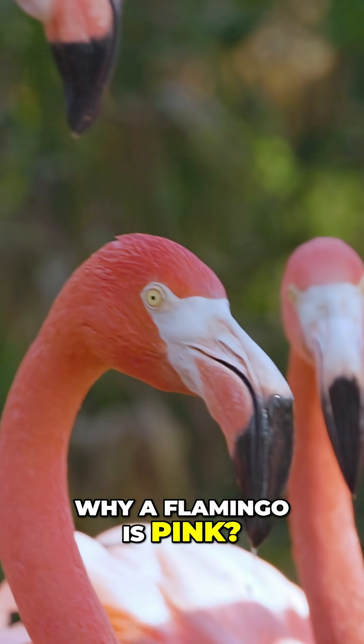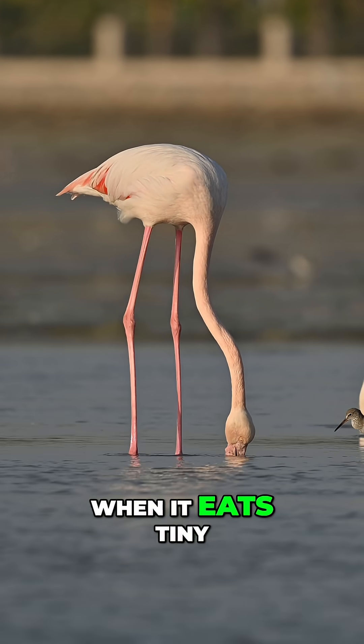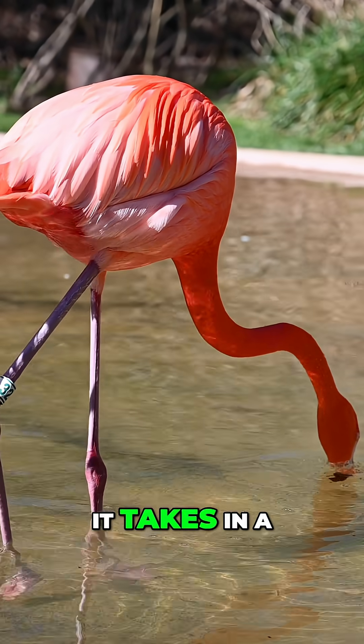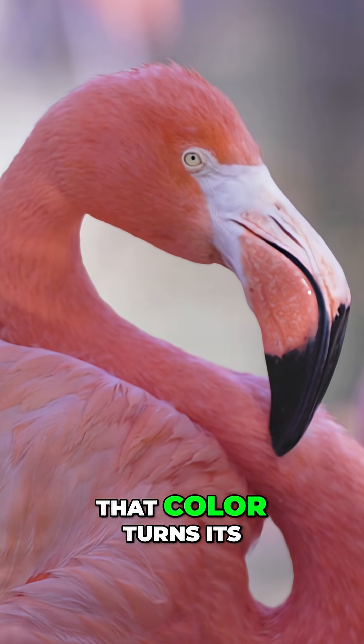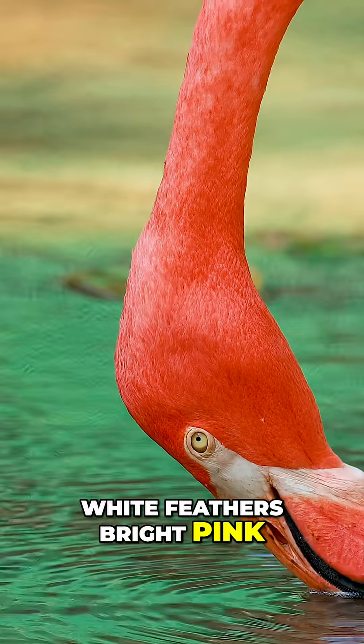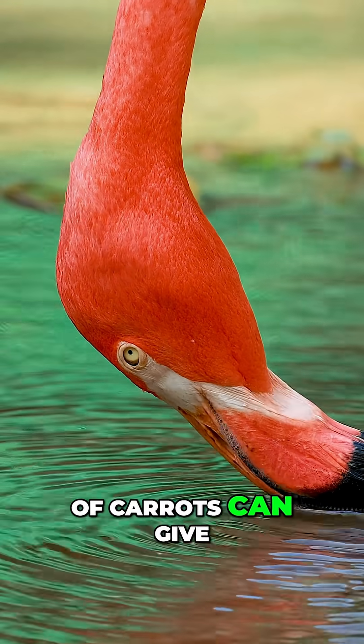Have you ever wondered why a flamingo is pink? When it eats tiny shrimp and algae, it takes in a natural color called carotene. That color turns its white feathers bright pink, just like eating lots of carrots can give your skin a little tint.